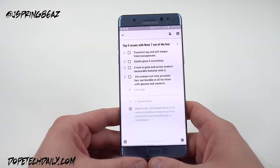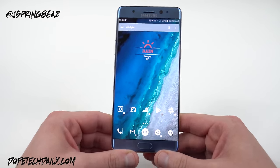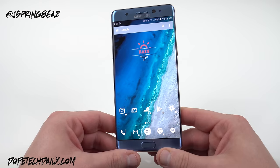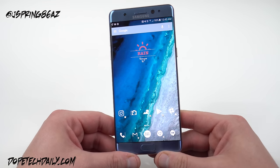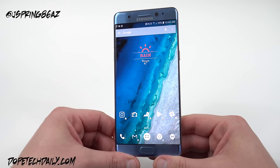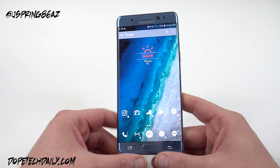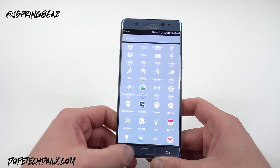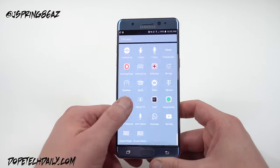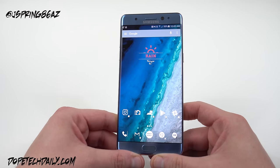The next thing is the TouchWiz lag. I did a speed test of the Axon 7 and some people said I was delaying too much on it, but there's not more than a three-second difference between the two phones — they're about the same in terms of speed, which is exactly what I said. But the Note 7 has noticeable lag. Right now I'm running Action Launcher 3, but even with that I see a lot of lag jumping between various menus and apps. That is something to keep in mind.